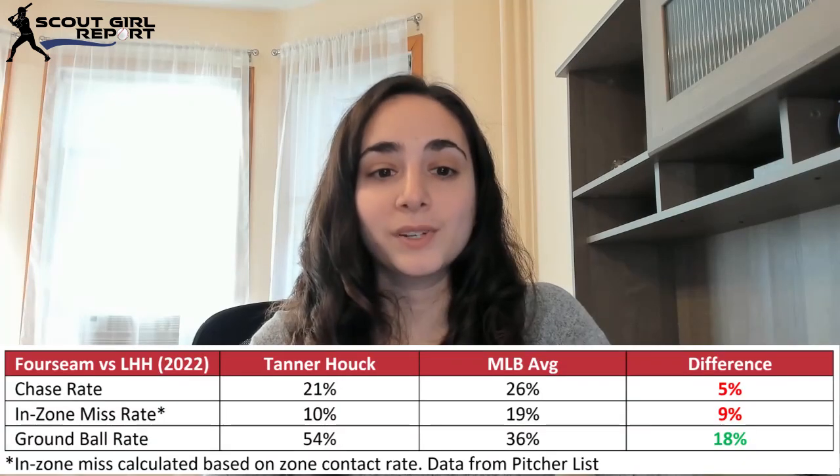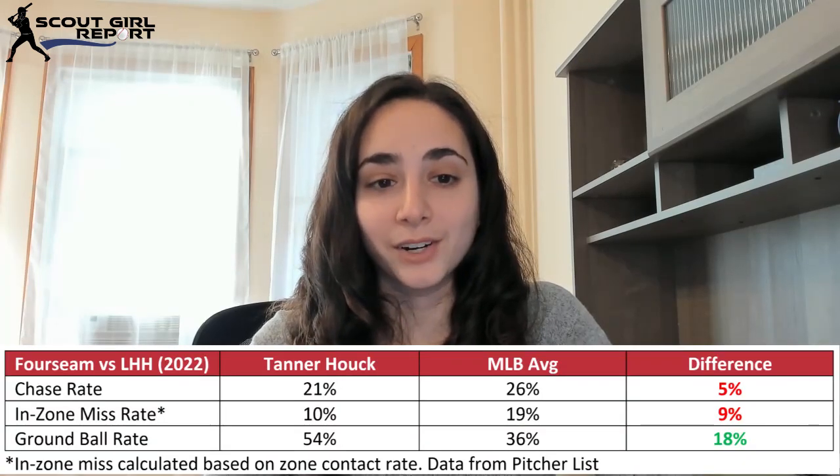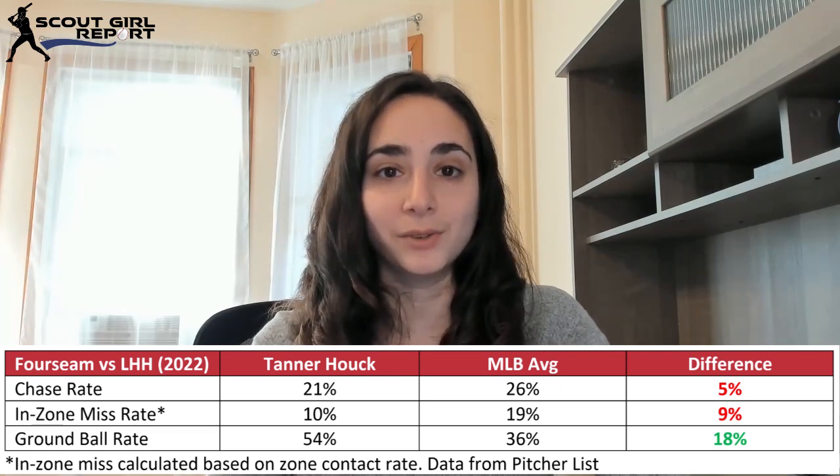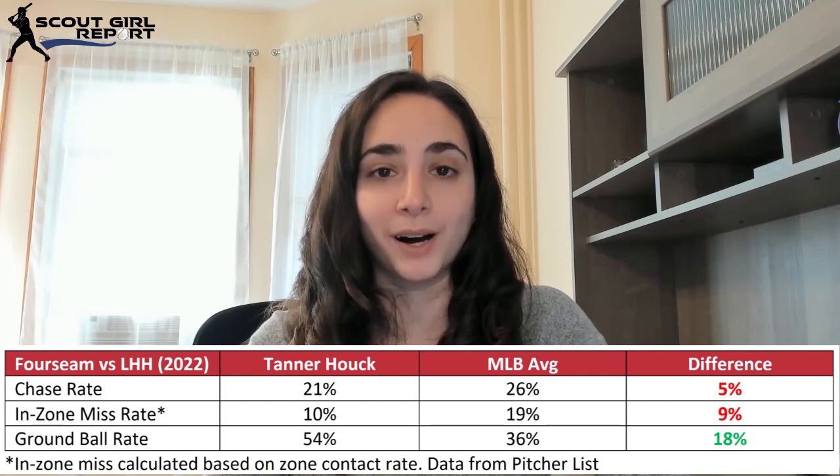Now let's look at Houck when he faces left-handed hitters — his pitch mix changes dramatically here. He's using that slider as his primary pitch 41% of the time, and the results are similar to versus right-handed hitters. He's using it as a ground ball pitch, and it's getting 50% ground balls, which is 8% higher than MLB average. Then he's going to use his four-seam 33% of the time as his primary fastball versus lefties. The four-seam gets way more ground balls than average, and as long as he continues to get that weak contact and those ground balls, that's not a huge deal.